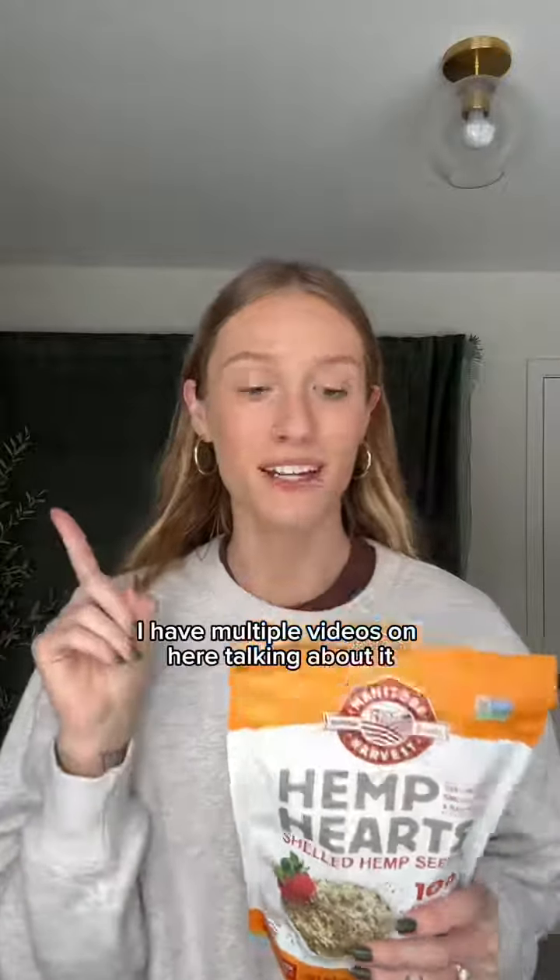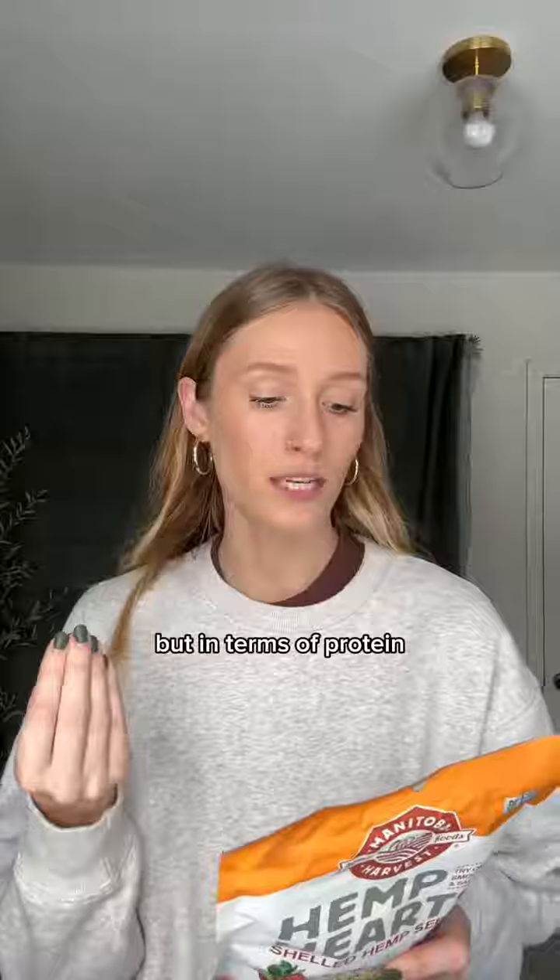Next up, we have hemp seeds — one of my absolute favorite foods on the entire planet. Hemp seeds have so many benefits; I have multiple videos talking about it, but in terms of protein, just three tablespoons has 10 grams. You can add them to smoothies or oatmeal, sprinkle them on salads or avocado toast, or make hemp milk or hemp salad dressings.